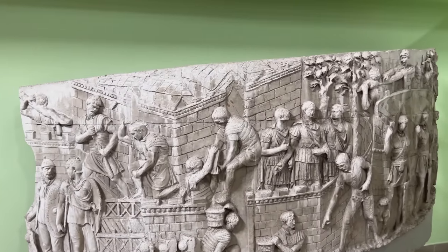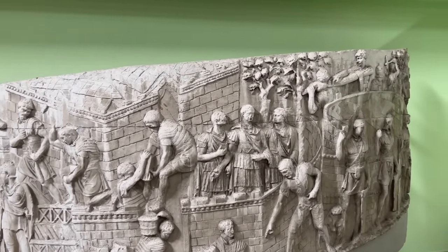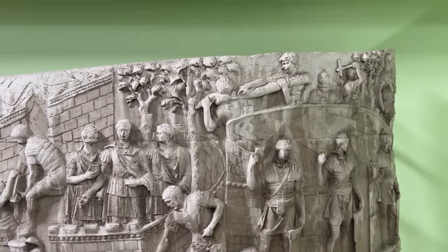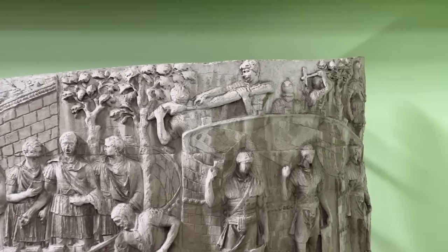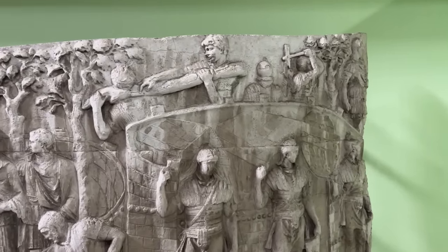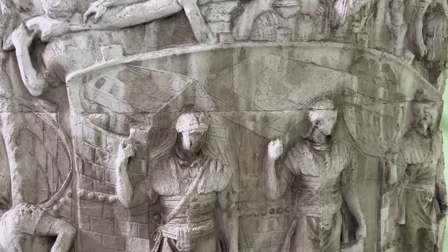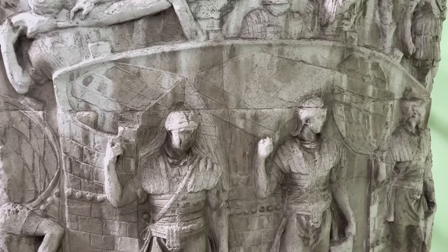I've always enjoyed these construction scenes because they show details we don't have elsewhere. So here, besides seeing the men at work with axes and mattocks, we have a depiction of their tents. You can see them here as I come a little closer—they're made of leather and supported by ropes, and each sized for eight men.